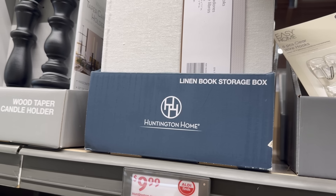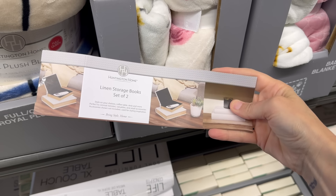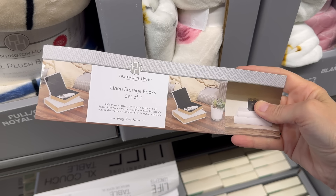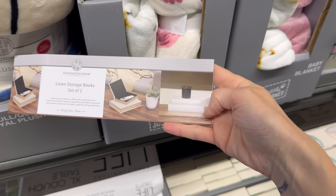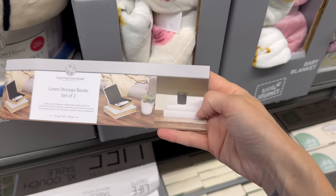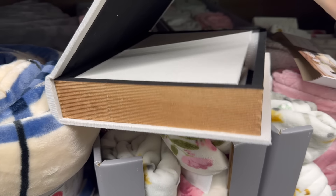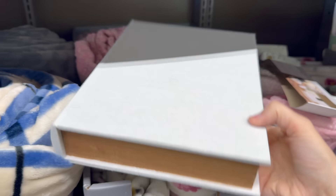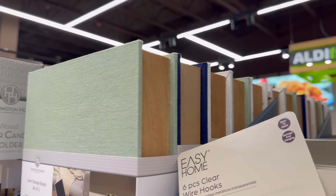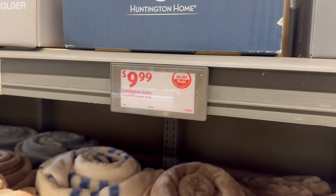A linen book storage box — you can put your remote controls in there and it just looks like books on your table. Or put pictures, keepsakes, or a candle on top. Two-pack, small and large, in green, blue, and white. $9.99.